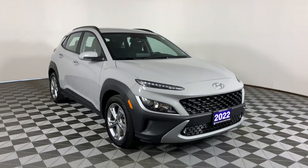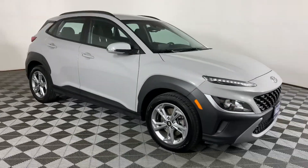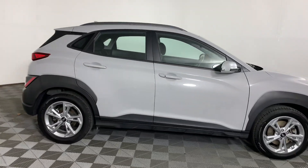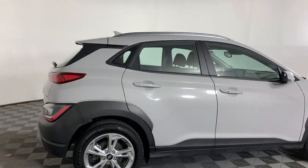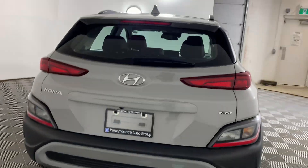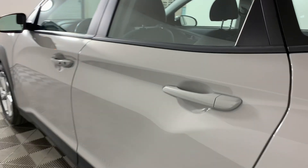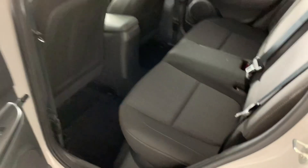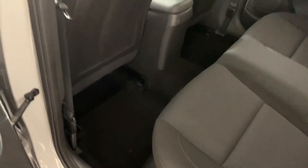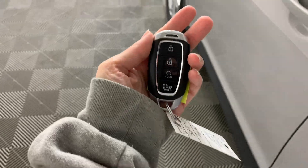This is our 2022 Hyundai Kona Preferred here at Hyundai Muskoka. This one has a two-liter four-cylinder engine with 147 horsepower and 7.2 liters per 100 kilometers on the highway. It's also a six-speed automatic transmission and it is all-wheel drive, which is nice. On the interior, we do have the full cloth interior and the original Kona carpet floor mats.